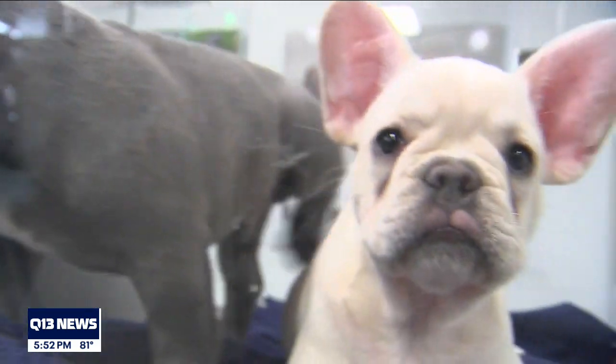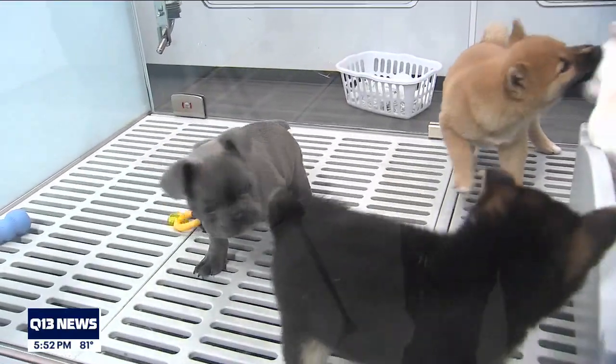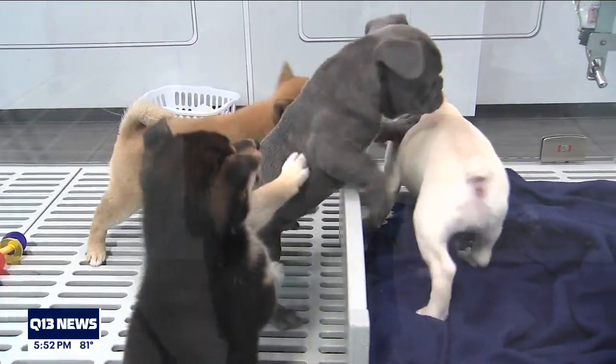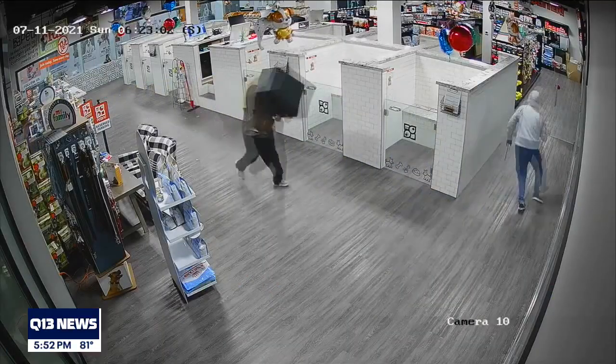Experts say with rising cases of purebred dogs getting stolen, they advise staying alert. Watch them — if they're a family member to you, treat them like a family member. Make sure you don't leave them unattended in the backyard or front yard where they could be stolen. If you're walking one of these really expensive breeds, walk with somebody and make sure you're not alone.